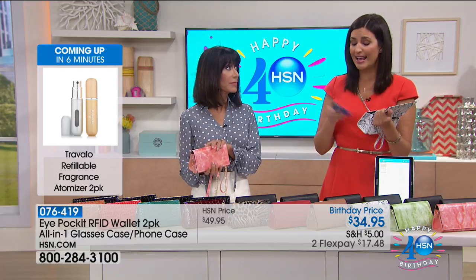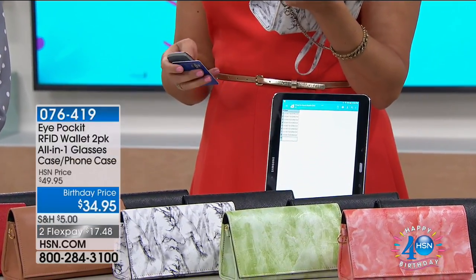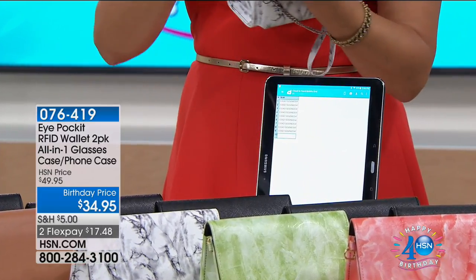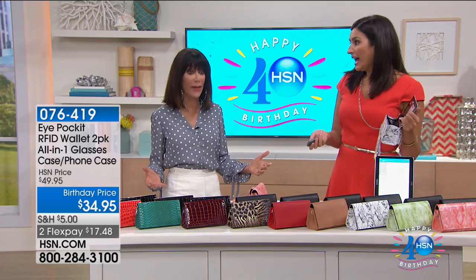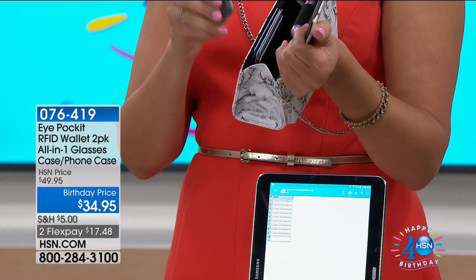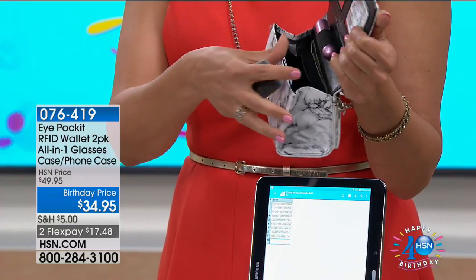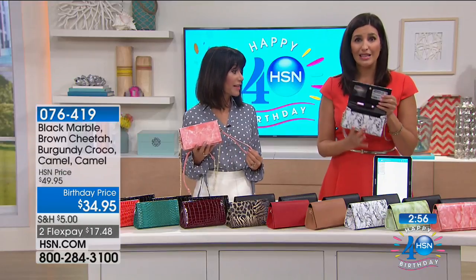We all have chips in our credit cards, and this purse has RFID blocking built in. I picked up an RFID scanner online for about $50 — anybody can do it. When you press the button near a regular card, you can hear the credit card information being read. But when it's inside this purse, nothing happens — the RFID blocks the frequency. You get security, everything you need right at your fingertips, and something super cute and fashionable.